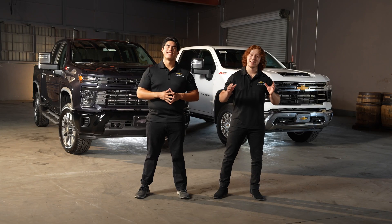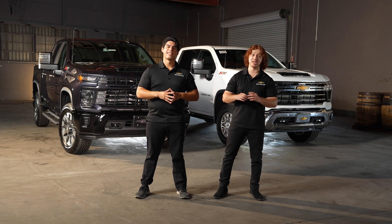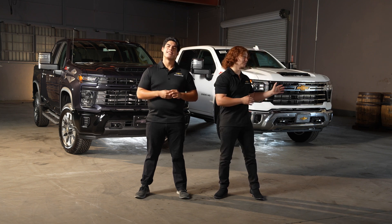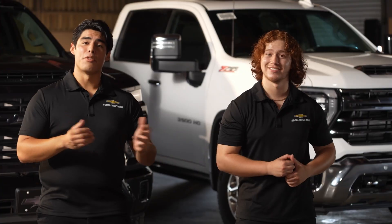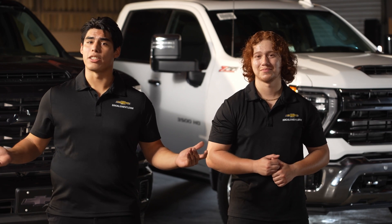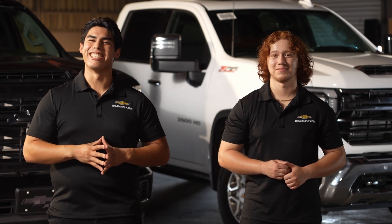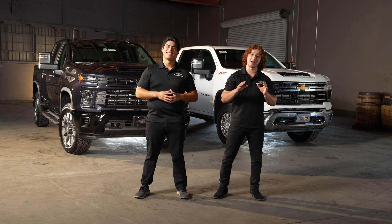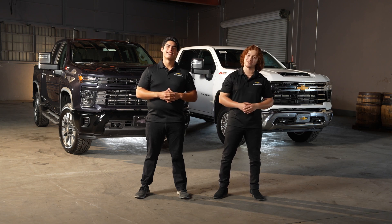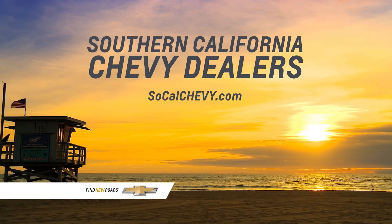So there you have it folks — the amazing 2024 Chevy Silverado 2500 HD and 2024 Chevy Silverado 3500 HD. If you have any questions or want to take a closer look at these incredible trucks, visit your local SoCal Chevy dealer. Be sure to like, subscribe, and hit that notification bell so you never miss a thing about Chevrolet's finest.